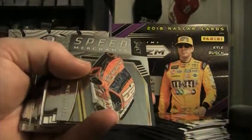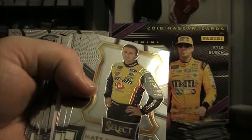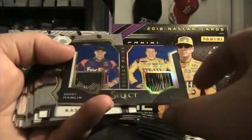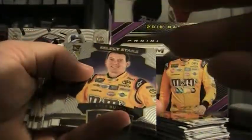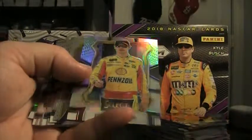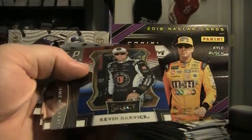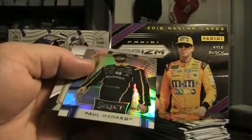Ty Majeski, Jamie McMurray 299, Daniel Suarez. Let me put a chunk of this base over here before I have a serious problem — there we go. More base: John Hunter silver, Denny Hamlin, Kyle Busch blue tire. Danica red — nice red, 30 of 99. Kyle Busch base, Joey Logano silver, Jimmy UCP. Some of these cards are sticking a little. Harvick 299 — that's number 250. Jamie McMurray silver, Paul Menard.